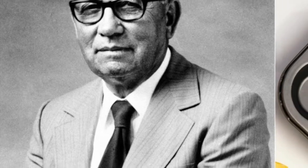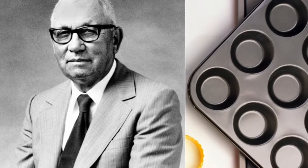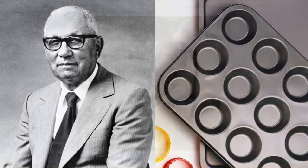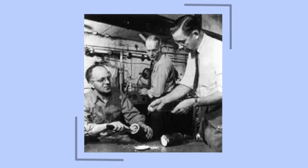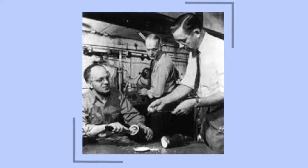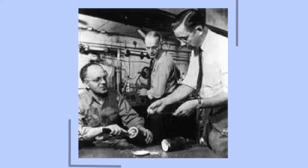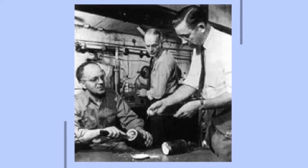Teflon was discovered by accident in 1938. A scientist called Roy Plunkett was trying to make a new type of chemical for use in refrigerators. He was using a chemical called perfluorethene, which he stored in iron cylinders. Under the high pressure, the material changed into PTFE all by itself. When he tried to pick it up, it was very slippery. He gave it the name Teflon.